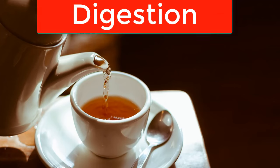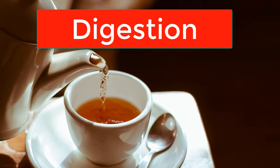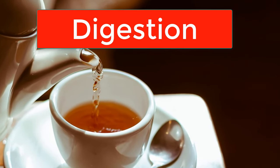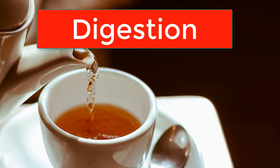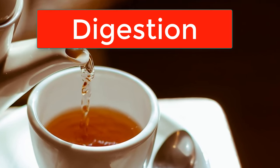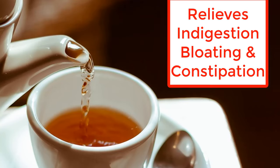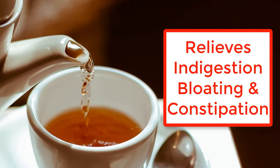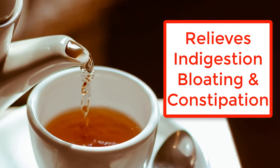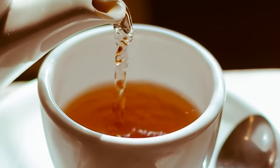Next, let's talk about digestion. Dandelion flower tea has been used for centuries to promote digestive health. It stimulates the production of digestive juices, which aid in the breakdown of food and enhance nutrient absorption. Plus, it can help relieve symptoms of indigestion, bloating and constipation, keeping your digestive system happy and balanced.